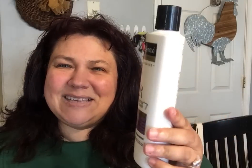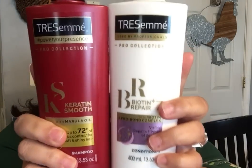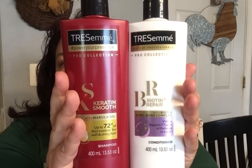The next new thing I found was these TRESemmés. This is TRESemmé but with a different looking bottle. This is the BR Bonding and Repair Plus 7, and it has a Bonding and Pro Bond Complex. It says it can visibly repair seven types of damage in one use — 13.53 ounce, part of their TRESemmé Pro Collection. They also have the Keratin Smooth with Marula Oil — up to 72% frizz control for soft and shiny hair, also 13.53 ounce. These are brand new for TRESemmé.